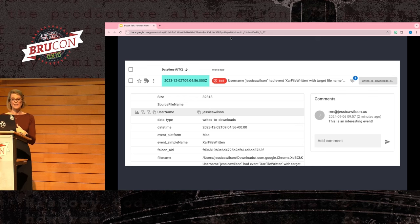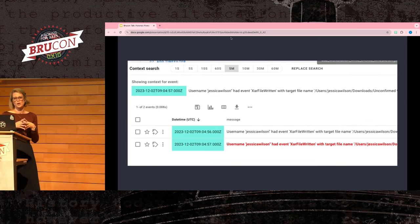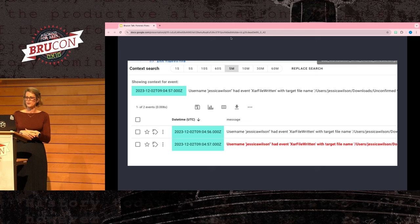You can also do context searching — with that option you can see all events unfiltered around your original event, which is really useful. The red event is the original, and you can see events right before it. This really helps you get a better understanding around critical events.